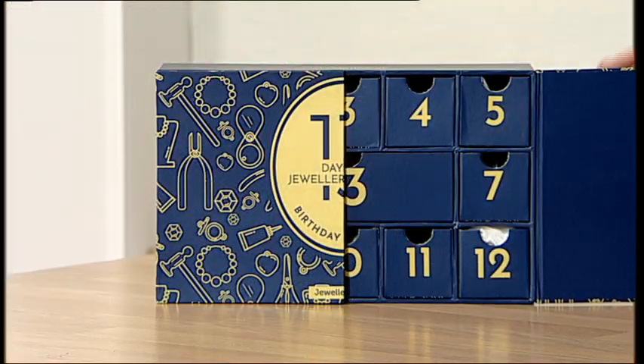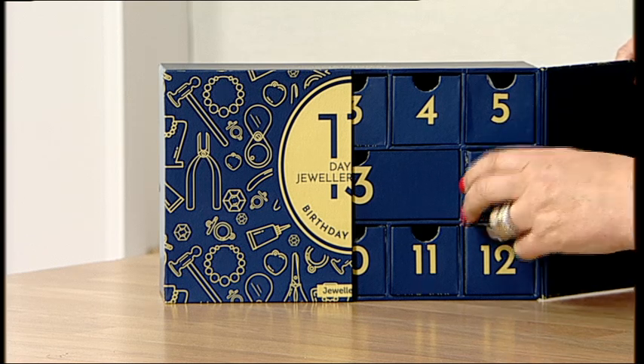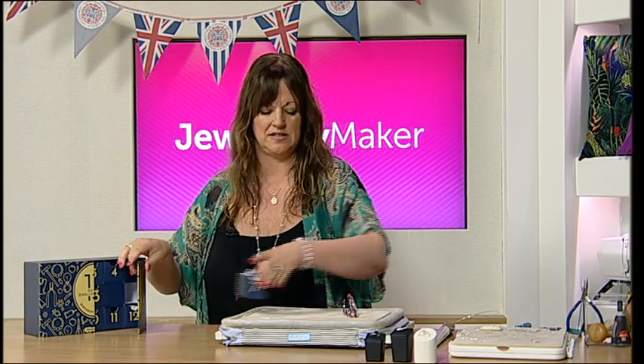It's exciting, it's like Christmas Day! This calendar was put together especially for Jewellery Maker's 13th birthday, and we've been having sneaky peeks throughout the week of what's inside. So I'm going to be opening box number 7 with you. I know what's in here, obviously, because I've made with it. Let's see what's inside.